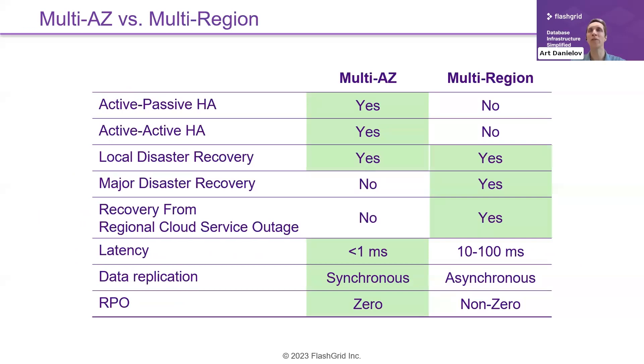Some customers and prospects are confused about Multi-AZ versus Multi-Region. Today AWS has 31 regions around the world, and within a region there are multiple availability zones — a total of 99 availability zones across our 31 regions. There are tradeoffs to decide whether your application should be Multi-Region or Multi-AZ.